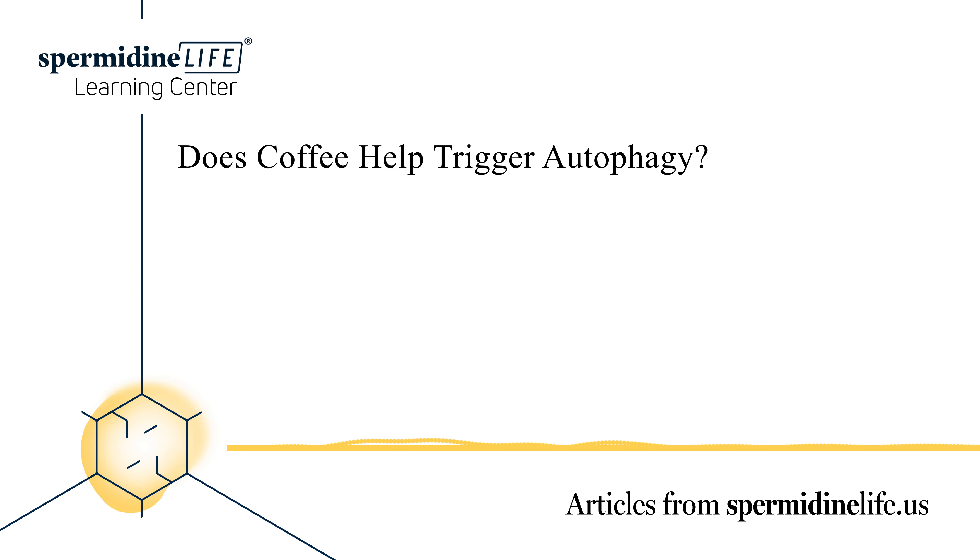Does coffee help trigger autophagy faster? Now that you know coffee may be helpful in triggering autophagy, you may be wondering if there are other triggers that can help the detoxification process. Many people find black coffee is a delicious way to fast without feeling deprived. Some compounds that may help induce autophagy include green tea, coffee, pomegranates, ginger, turmeric, garlic, Ceylon cinnamon, and dark chocolate.